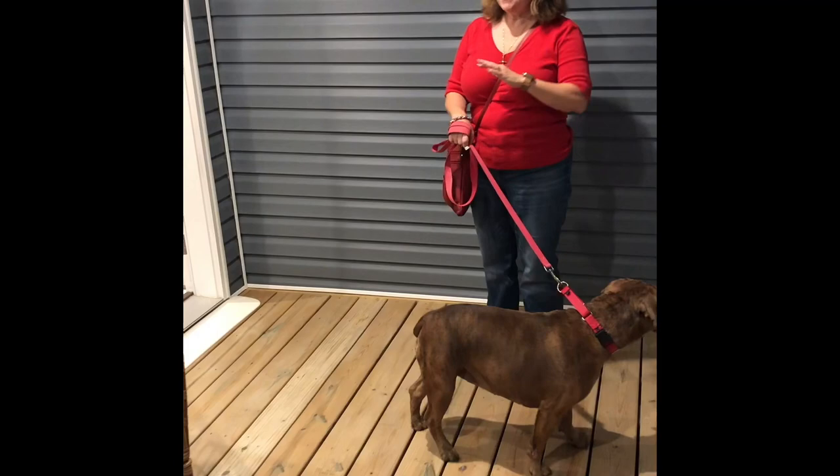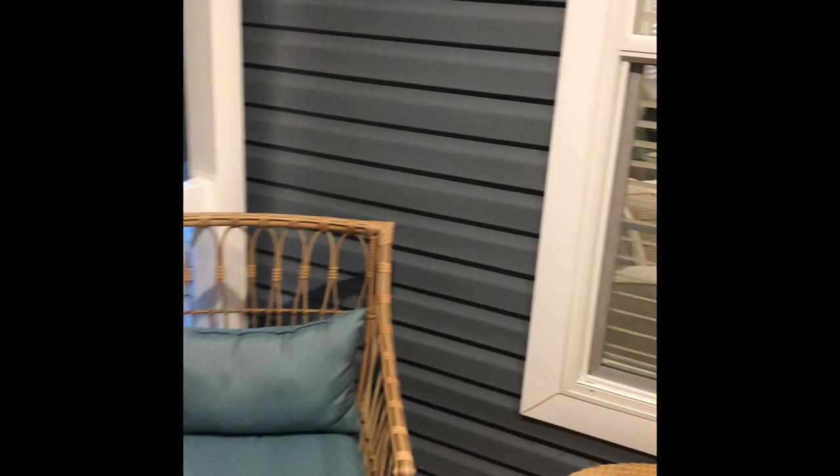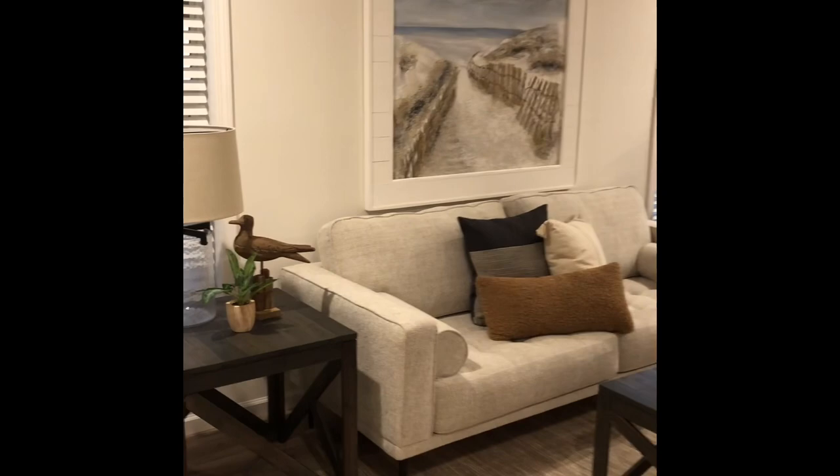They've kind of changed the names — we don't call them trailers anymore, they're called manufactured homes. And wow, when you walk in there is no way you could tell these are mobile homes. It's like an episode of HGTV — they are beautiful.